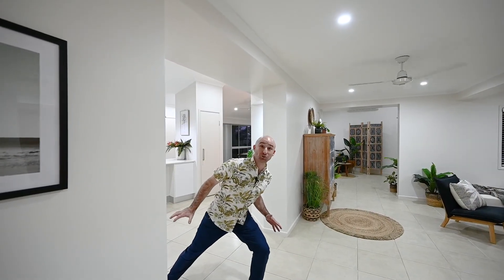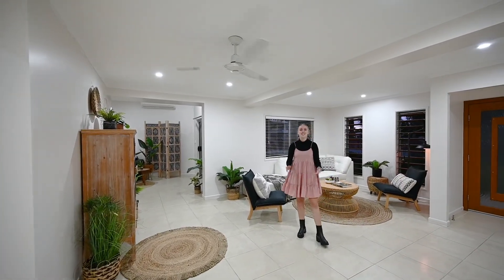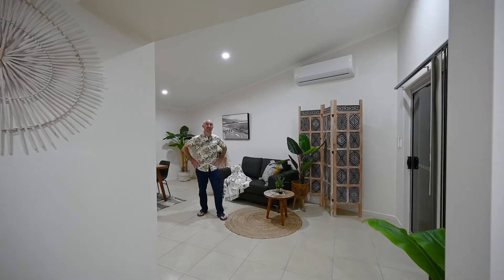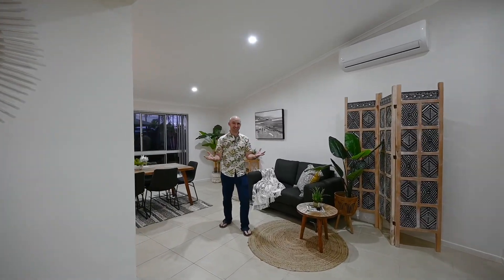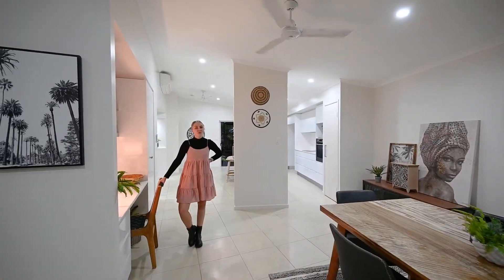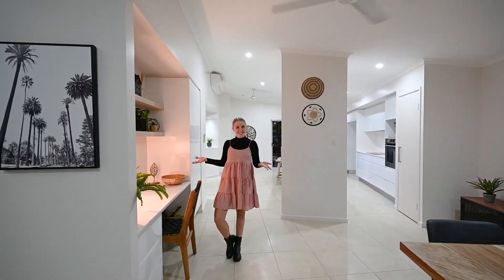This house is so cool we're gonna have to do it montage style. This house has so many living areas it would be perfect for those with big families. You will love the raked ceilings and interesting architectural design. There are so many cool features in this house. Check out this study nook.